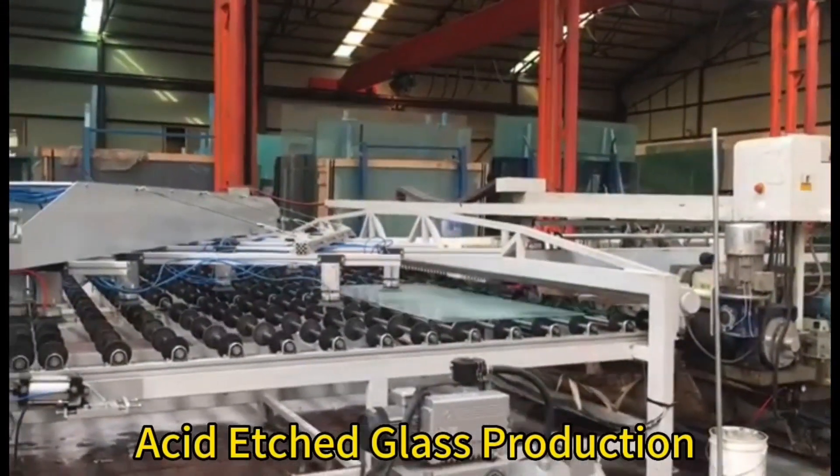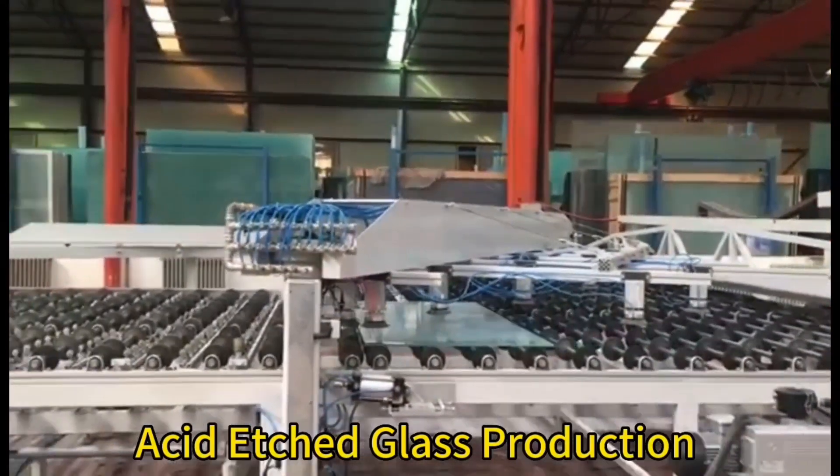Production steps: manuscript, screen, printing, glass etching, ink, rinsing. Finished products.